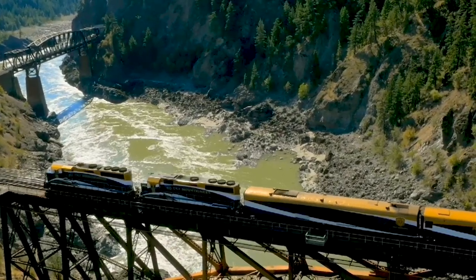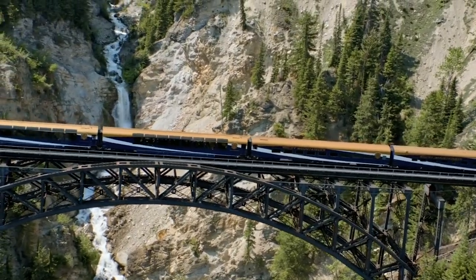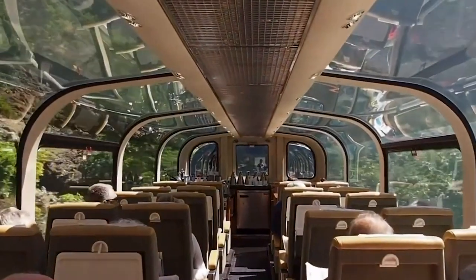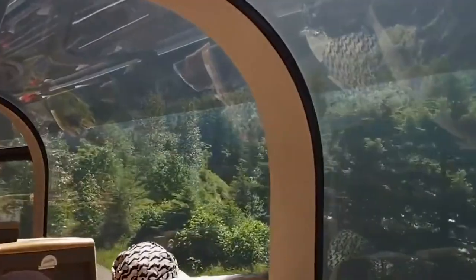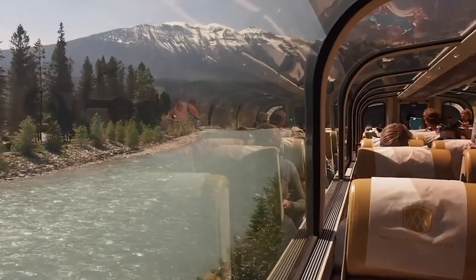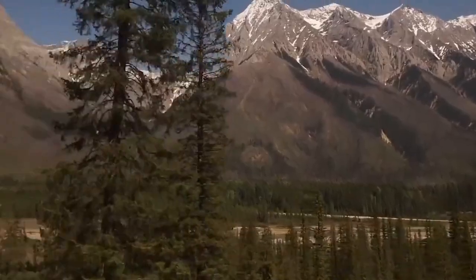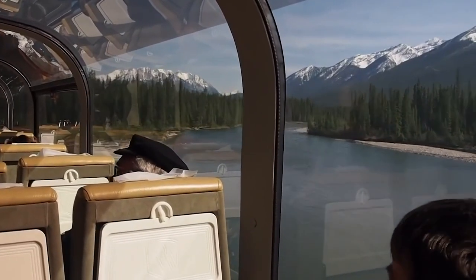Inside Canada's most luxurious train, the Rocky Mountaineer. Have you ever heard of a train that takes you on the most scenic routes for you to have fun and enjoy magnificent scenery while being pampered in first-class comfort? Journeys are thought to be even more beautiful than the final destination, and train journeys have remained on top to provide a raw experience of what we call life. Canada's most luxurious train, the Rocky Mountaineer, appears to take this experience to the next level by providing the most luxurious and scenic train journey available, taking you deeper into the beauty of landscapes.